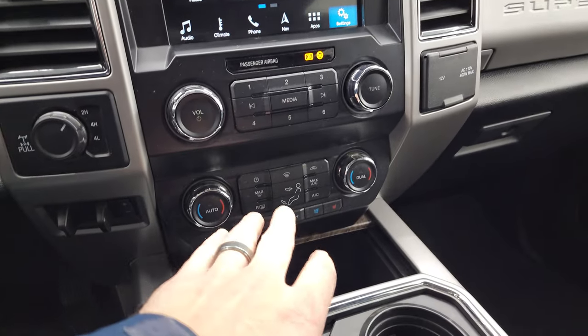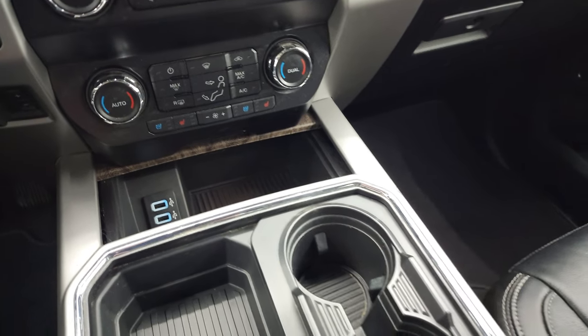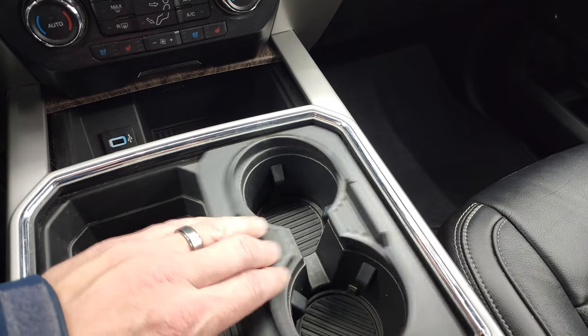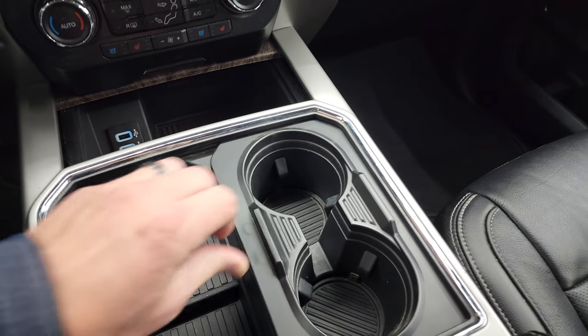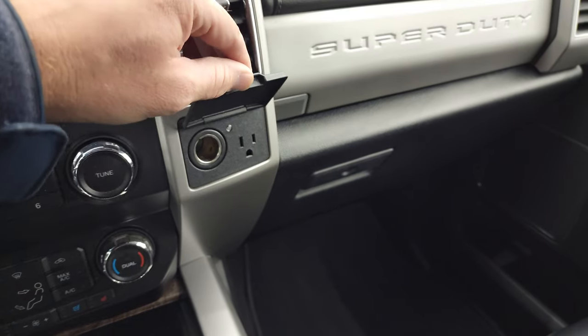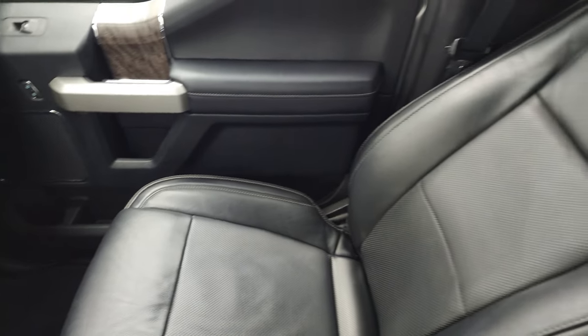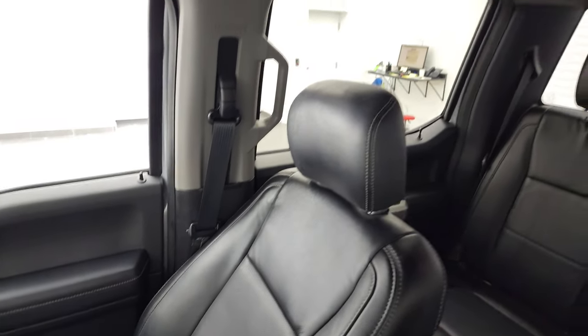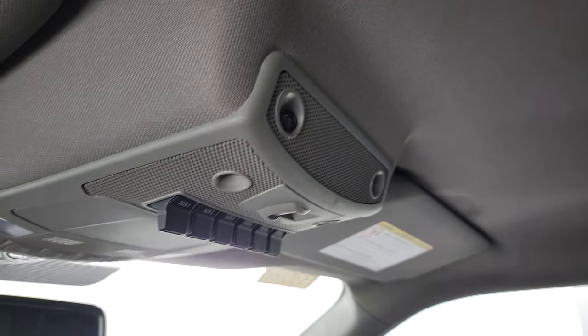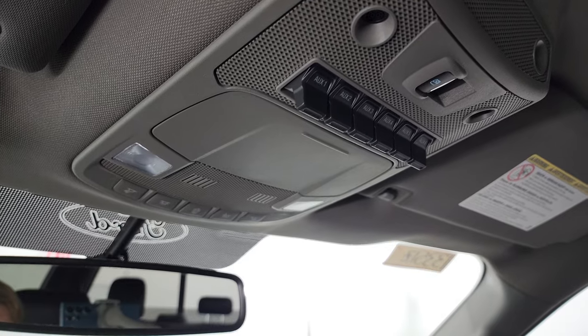Climate controls, volume, and tune controls are down here as well. There are your heated and cooled seat buttons. You get two cup holders there — four cup holders total — plus a 12-volt power coin outlet and a 110-volt 400-watt max plug-in. Dual glove boxes and the passenger side floor mat and seat are in excellent condition. Headliner is in great shape. You do get six auxiliary upfitter switches, a power sliding rear window button, and map lights up top.